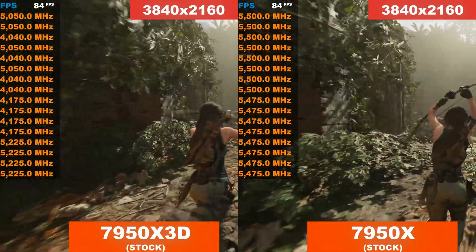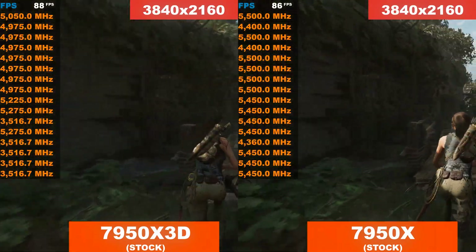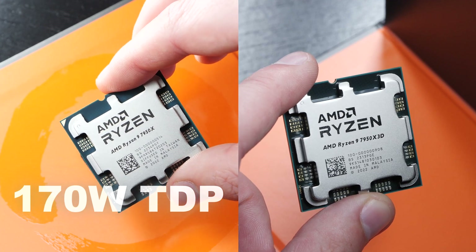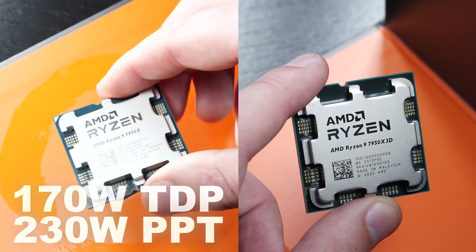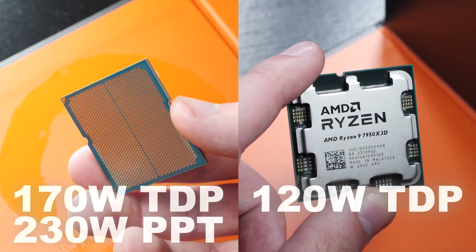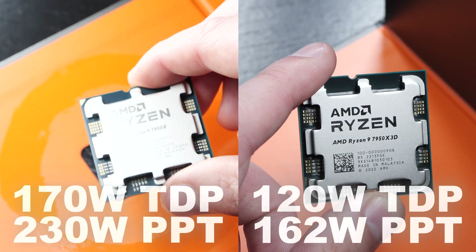That's most likely due to the lower default stock power limit on the X3D part. The 7950X is rated at a TDP of 170 watts, which translates to a power limit of 230 watts. The 7950X 3D, on the other hand, is rated at a TDP of 120 watts, therefore runs with a stock PPT value of 162 watts.